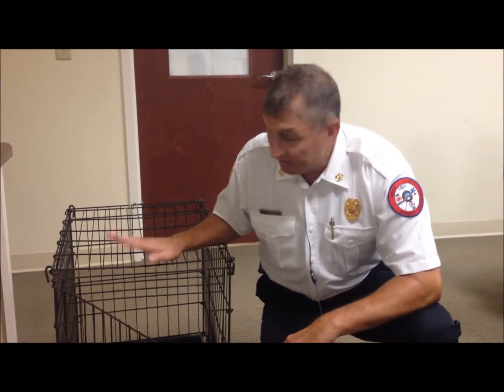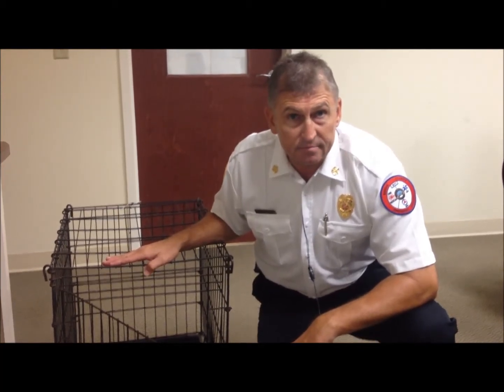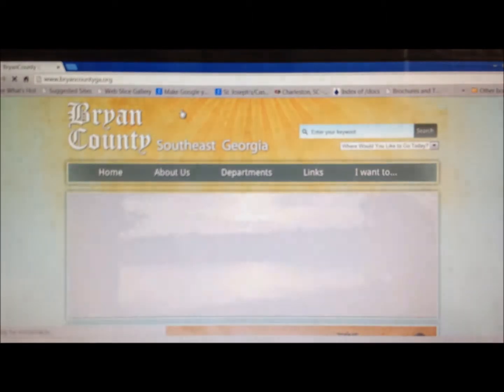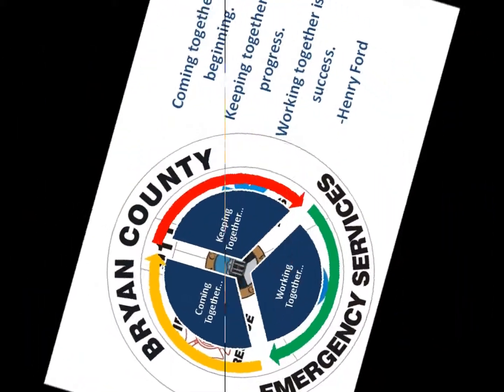Most shelters don't allow pets. However, shelters that do allow pets are going to require you to have them in a cage or crate. To find out more about hurricanes and hurricane preparedness for Bryan County, go to BryanCountyGA.org.